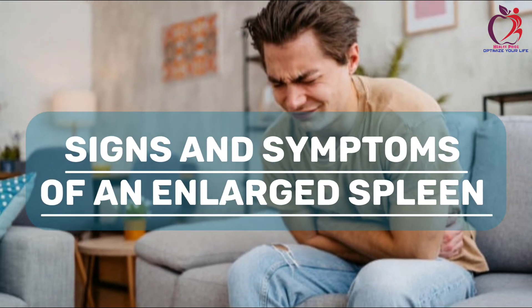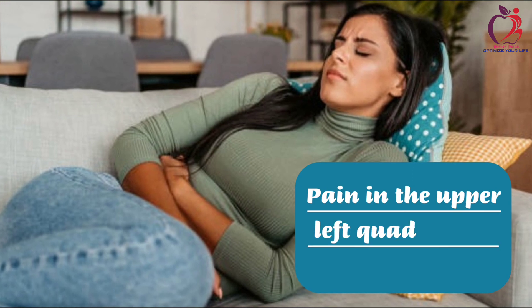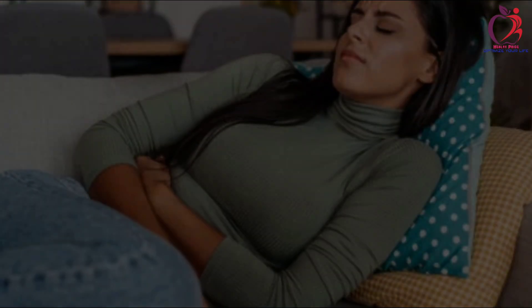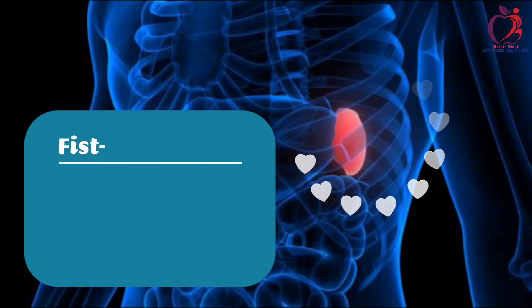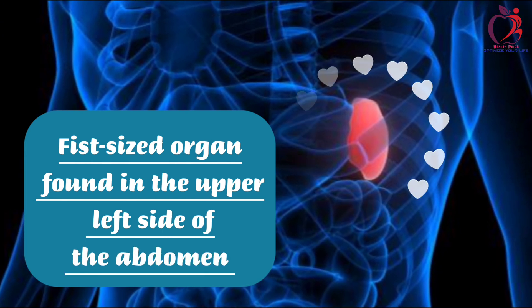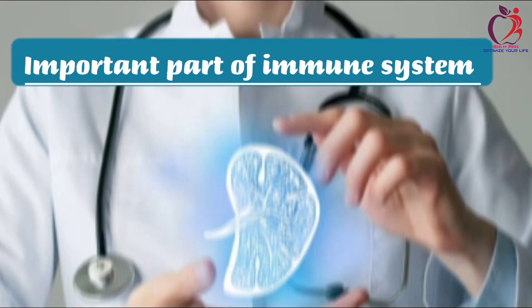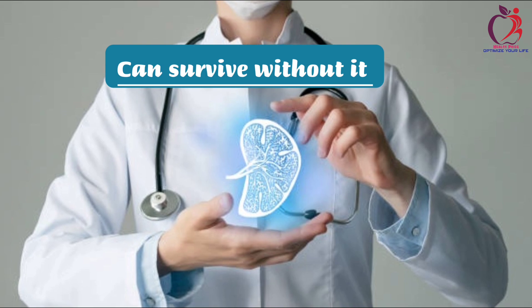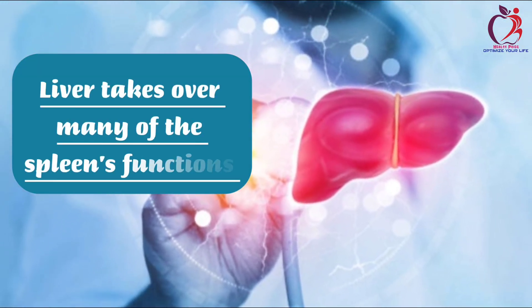Signs and Symptoms of an Enlarged Spleen. Many people may feel pain in the upper left quadrant of the abdomen and may not notice what is wrong with them. This is an indicator of an enlarged spleen. The spleen is a fist-sized organ found in the upper left side of your abdomen, next to your stomach and behind your left ribs. It's an important part of your immune system, but you can survive without it, because the liver can take over many of the spleen's functions.